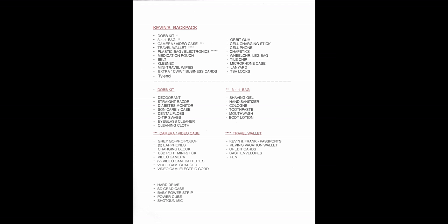On page two of the planogram, we talk about Kevin's backpack. Kevin is in charge of all the major things like video equipment — he carries the camera, camera case, electronics, and cell phone. He carries all our medication and his personal dopp kits and 3-1-1 bag. He also carries the money and passports — those are in Kevin's backpack.